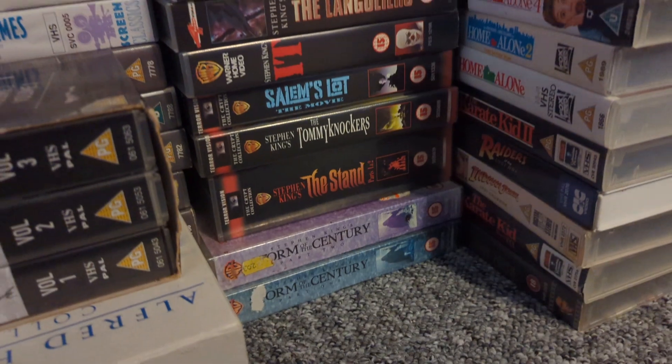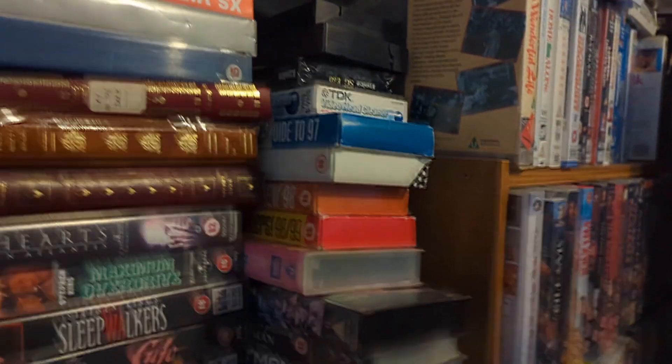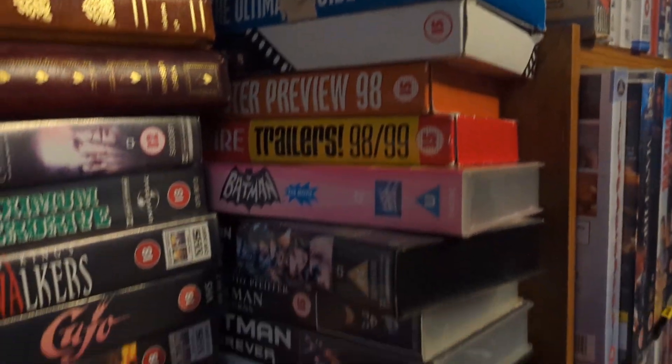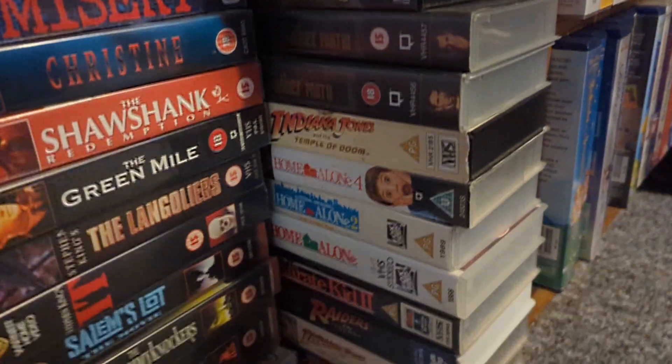Some more ex-rentals, and then this is just franchises in general, plus the trailer tapes from the Exchange magazine — Empire magazine, title exchange. Then we've got Batman, The Weapon, Lord of the Rings, Godfather, Indiana Jones, Home Alone, Karate Kid. Then we get two Christmas ones.